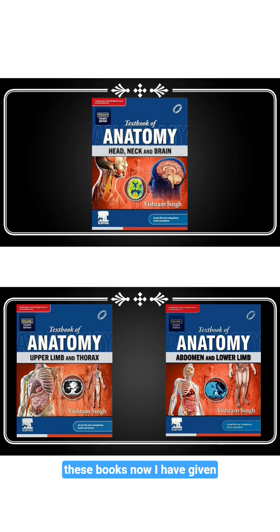So if you want to buy these books, I have given the links of the original books in the comment section and in the description box. Check once and if you have any doubts, comment below.